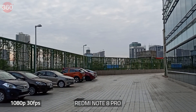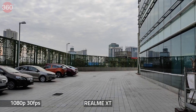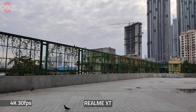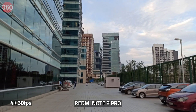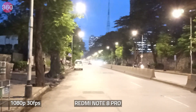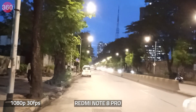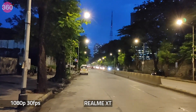Video shot on the Redmi Note 8 Pro looked more dramatic, as the phone pumped the contrast and sharpness up, whereas the Realme XT delivered more natural-looking results. Video shot in 4K wasn't stabilized, but the Redmi Note 8 Pro had slightly boosted contrast. Video shot at night had a shimmer effect, which was more prominent on the Redmi Note 8 Pro. The Realme XT delivered better video in low light by metering light better.